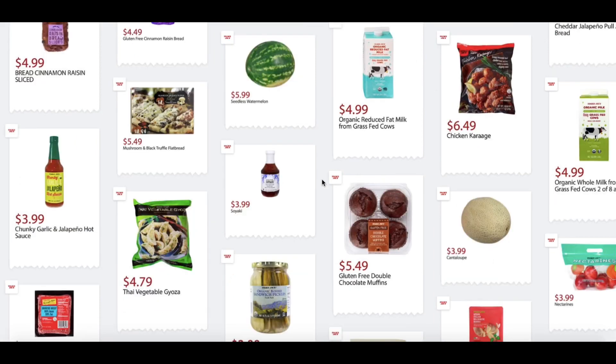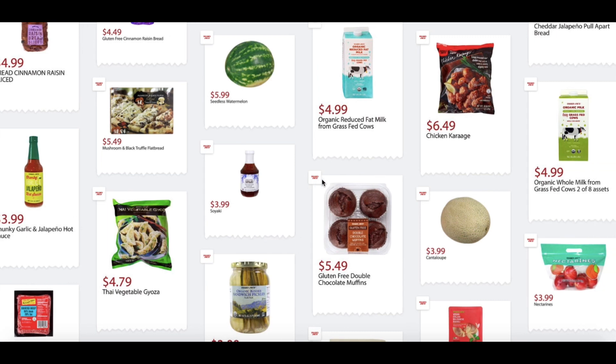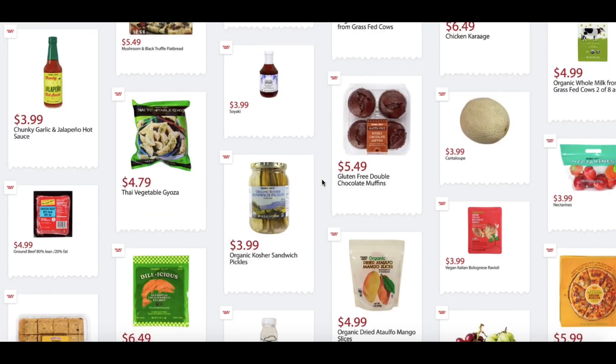Mushroom and Black Truffle Flatbread, $5.49. Seedless Watermelon, $5.99. Organic Reduced Fat Milk from Grass-Fed Cows, $4.99. Chicken Courage, $6.49. Organic Whole Milk from Grass-Fed Cows, $4.99. Chunky Garlic and Jalapeño Hot Sauce, $3.99 — I've tried this as well; it has really good flavor and it is chunky, just like it says. Thai Vegetable Gyoza, $4.79. Sayaki, $3.99.